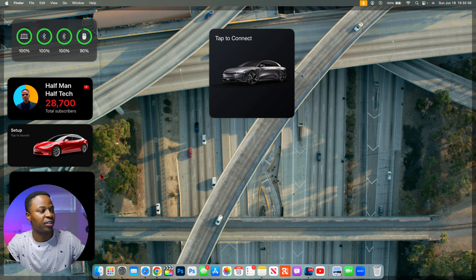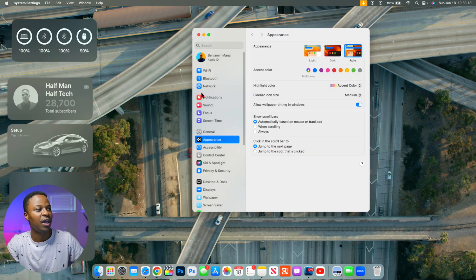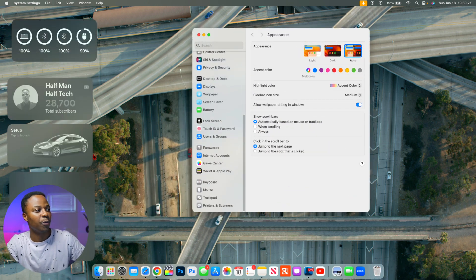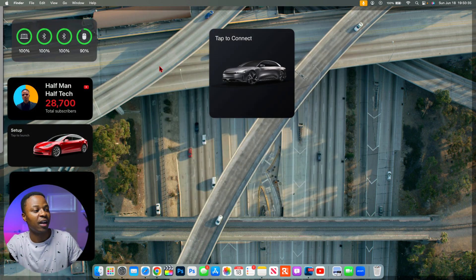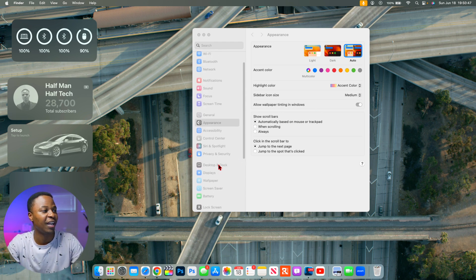Just click on a widget and drag it to your desktop. The widgets are prominent against the wallpaper, but a cool feature is that when you open any application — like System Preferences — the widgets gray out and blend into the wallpaper so they don't distract you, while still keeping the information visible. Clicking back on the desktop brings them back into focus.